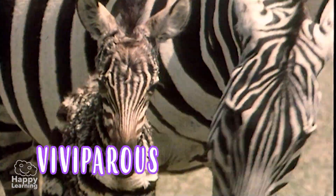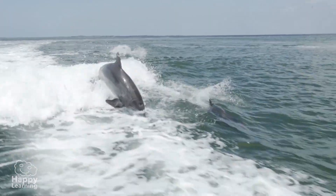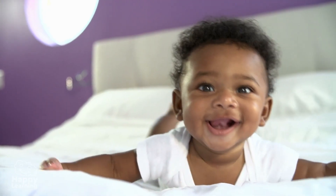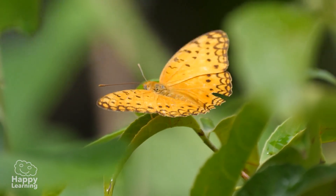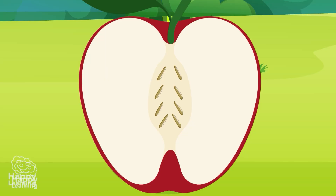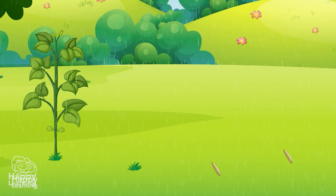Viviparous animals are born from the womb of their mothers, like these dolphins, giraffes, and humans. Plants have many ways of reproducing, but most do it through their seeds. These seeds fall to the ground, germinate, and give life to a new plant.